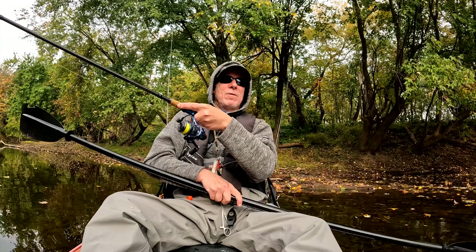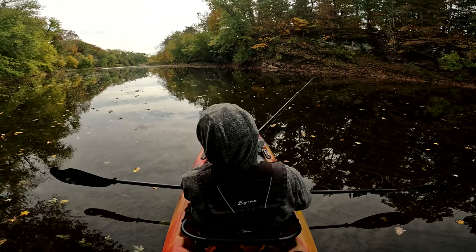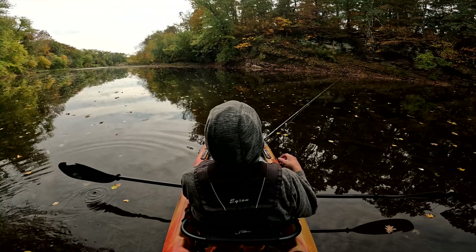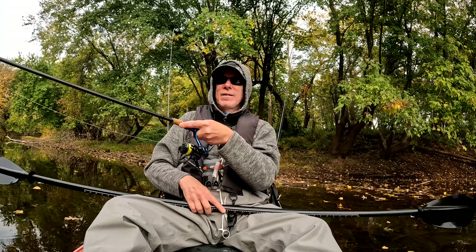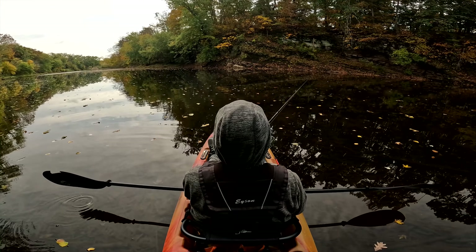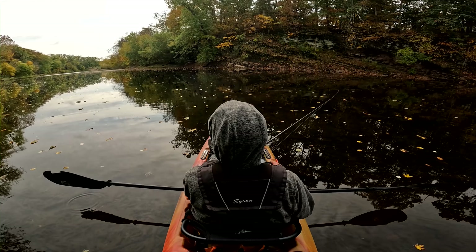Oh, that sucks — that was a nice fish. I jumped the gun there. It gets caught up in the line and then it drags it down, and the line just picks up on any freaking thing that it possibly can. That's the one thing that super, super blows about these conditions.